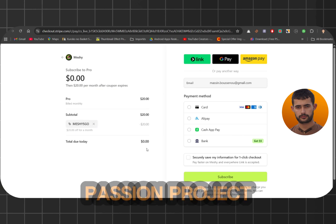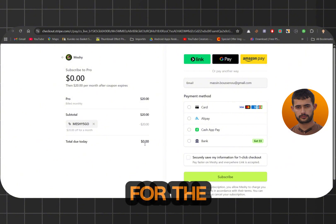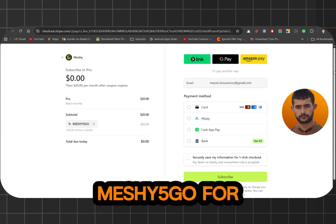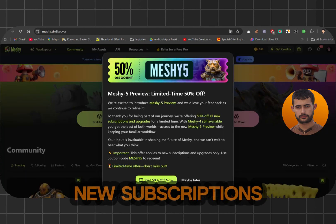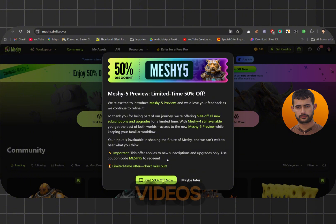Whether you're working on a passion project, building your portfolio, or just exploring 3D for the first time, now is the perfect time to get started. Don't forget to use the promo code MESHY5GO for your free month of pro access, or MESHY5 for 50% off new subscriptions. I can't wait to see what you guys create with Meshi 5. Let me know in the comments what projects you're working on or if you've got any ideas for future videos.